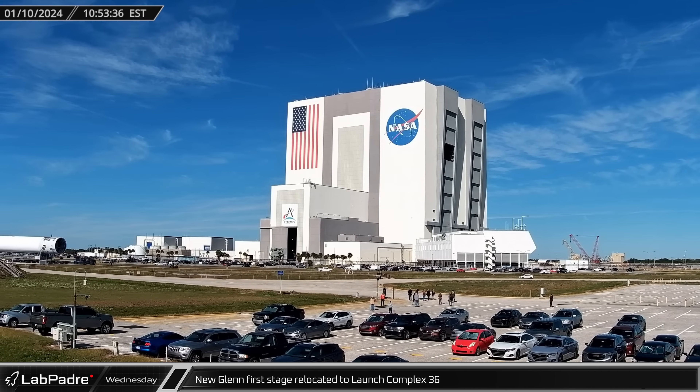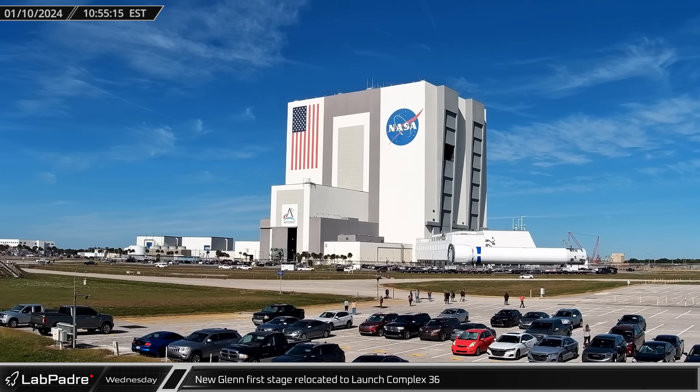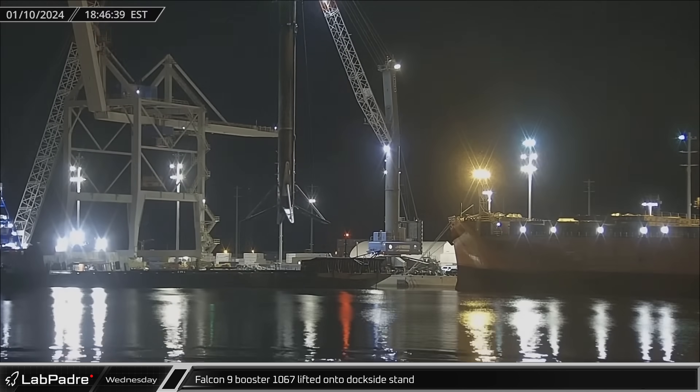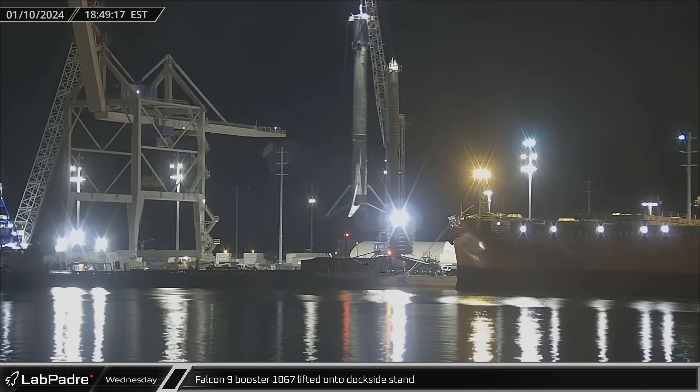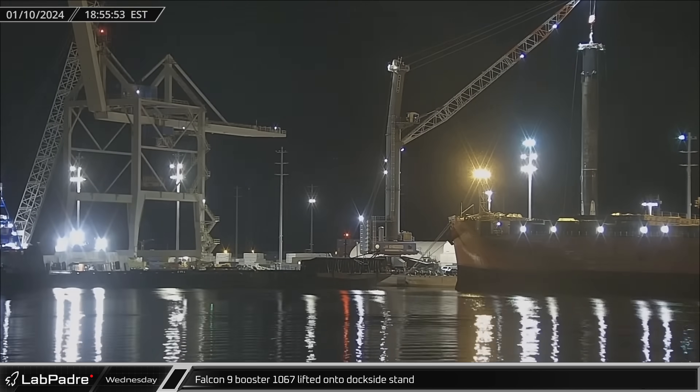The first New Glenn first-stage booster rolled out of Blue Origin's factory, making its way towards Launch Complex 36 for integration testing. Falcon 9 Booster 1067 was lifted off of a shortfall of Gravitas and placed onto the dockside stand in the evening.